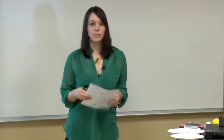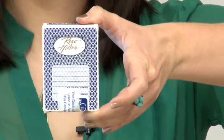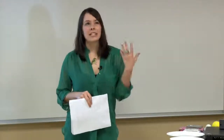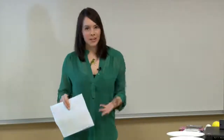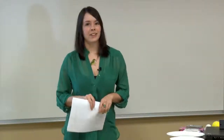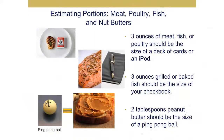For meats, poultry, fish, and nut butters: three ounces of meat, fish, or poultry should be about the size of a deck of cards or an iPod. Usually when you go to the store and buy a package of chicken breasts, those are way more than three or four ounces, which is the serving size. If you don't have a food scale, just think of the deck of cards and say, yeah, that's about three ounces of chicken, meat, or fish. Three ounces of grilled or baked fish should be about the size of a checkbook.